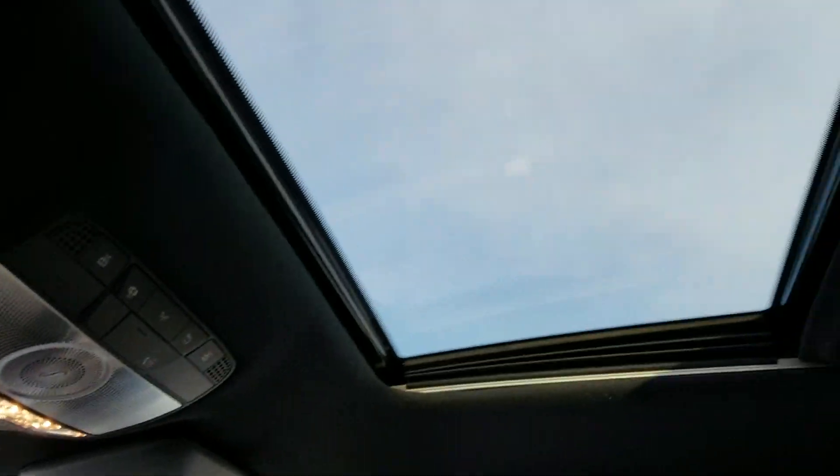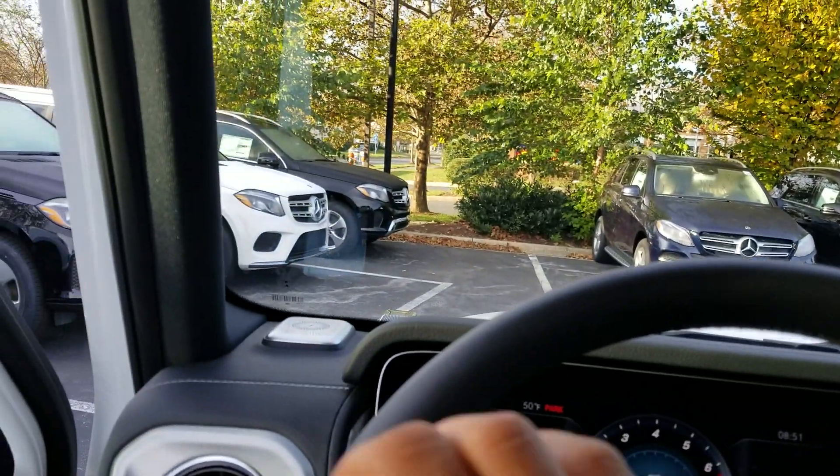It does finally have a real sunroof, which is great. And there's some additional rear leg space, which is kind of hard to see, but it does have additional rear leg space.